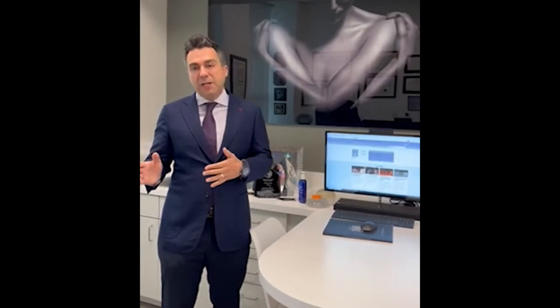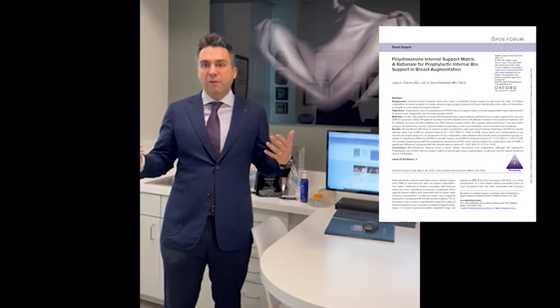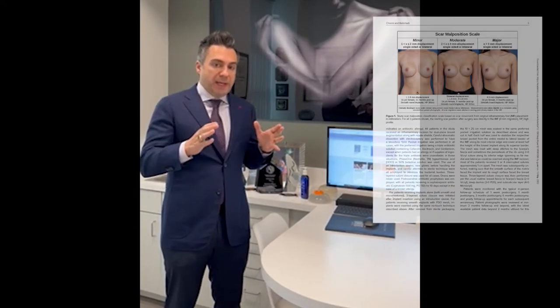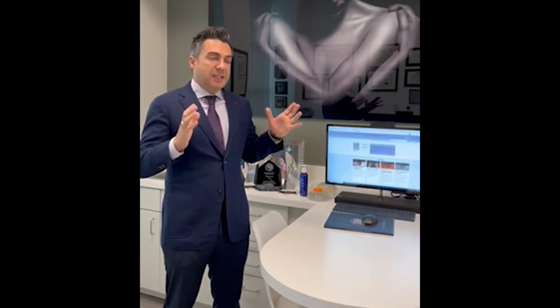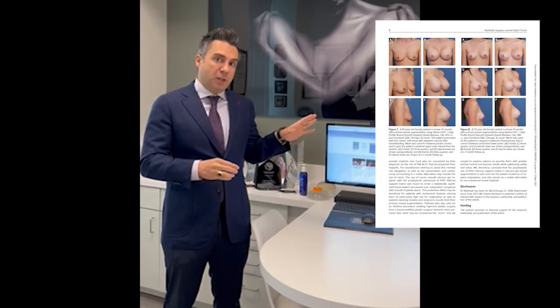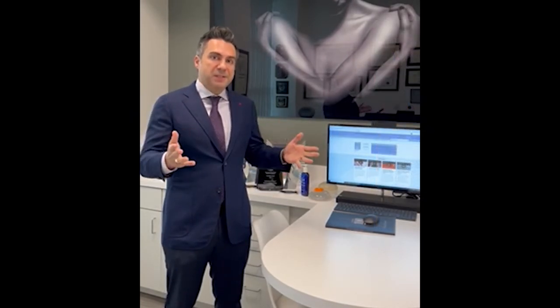That led us to our next project: looking at polydioxanone internal support matrix — a rationale for prophylactic internal bra support in breast augmentation. When we looked at that data using smooth implants with the Durasort mesh, which is the PDO mesh we're talking about, there was a statistically significant protection against scar migration versus smooth implants alone or microtextured implants. We hope you'll be as pleased to read about our findings as we were. Thank you.